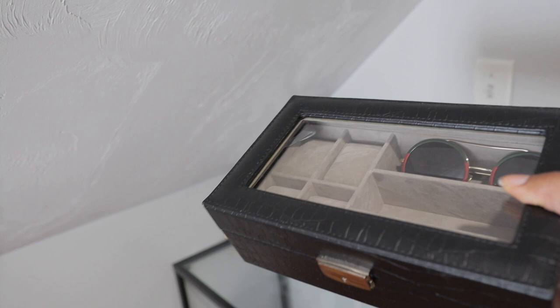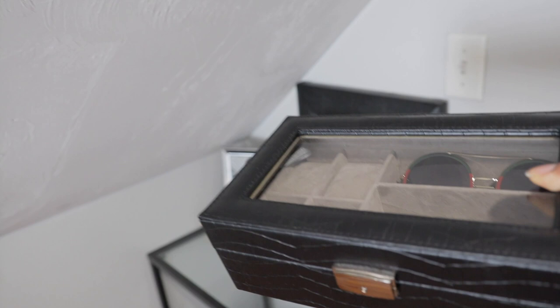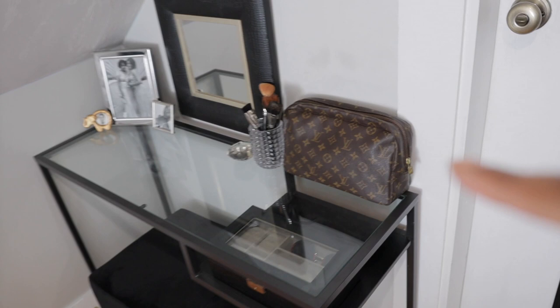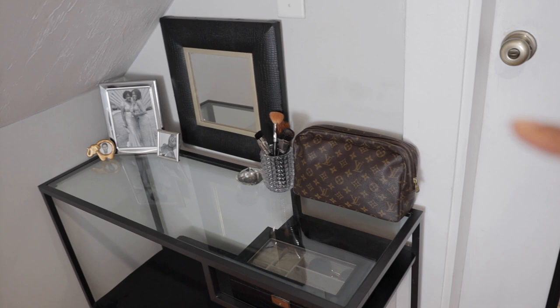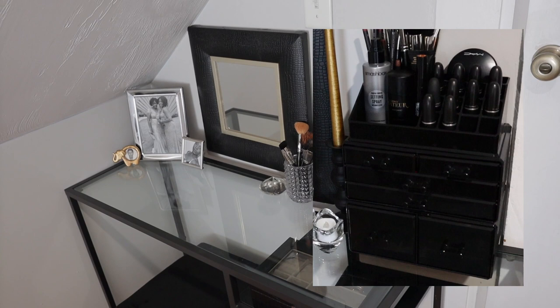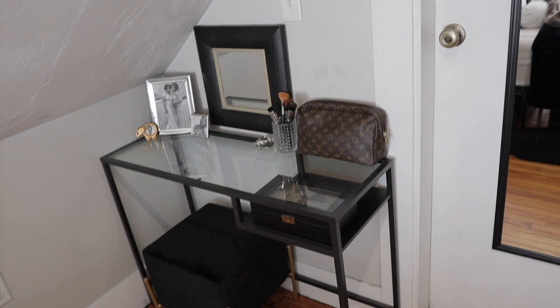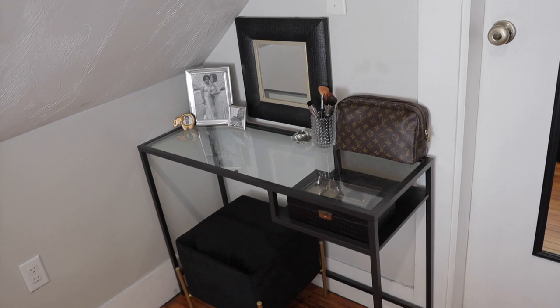I recently did a huge purge of all of my wardrobe — all the pieces that weren't quality pieces that I no longer wore or that I didn't feel would have any longevity to it. That's why that's a little empty right now — she's in the process of being refilled. I mentioned on my Instagram stories how I wanted to get something for my makeup to organize it. I just got my toiletry bag, filled my makeup up with that and put it on my vanity and it just looks a lot better, a lot cleaner. I don't wear that much makeup so that's really all I need.